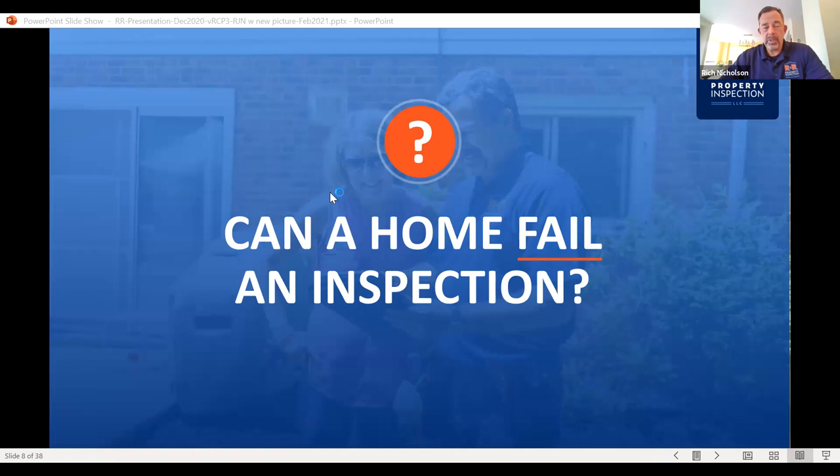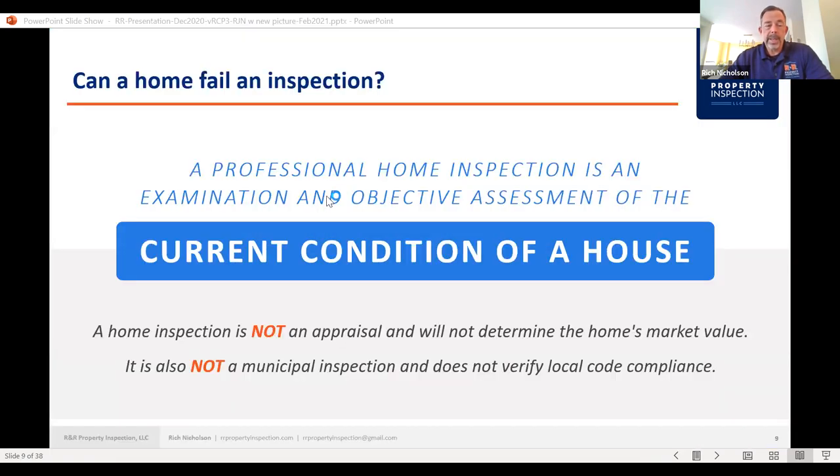Can a home fail an inspection? The short answer is no — there is no passing or failing grade. It's up to whatever the person buying the home decides based on their contingencies. What we're really doing is reporting the current condition of the home — our objective assessment of a house's current condition. It's not an appraisal, so we don't determine the home's market value. And it's not a municipal inspection — we are not code inspectors. We don't report on code; we report on standards, as defined in our standards of practice.